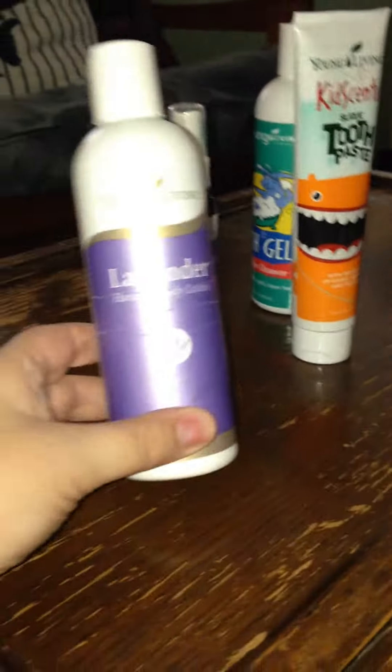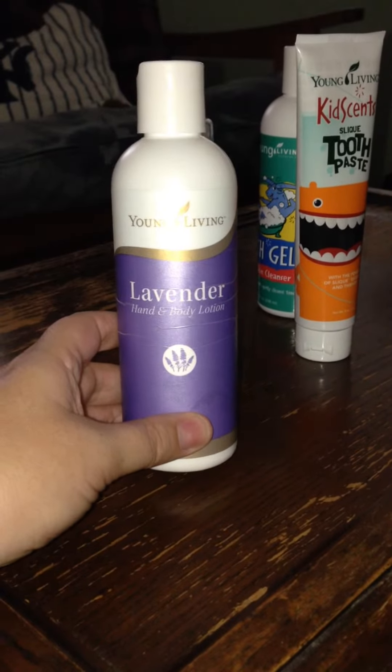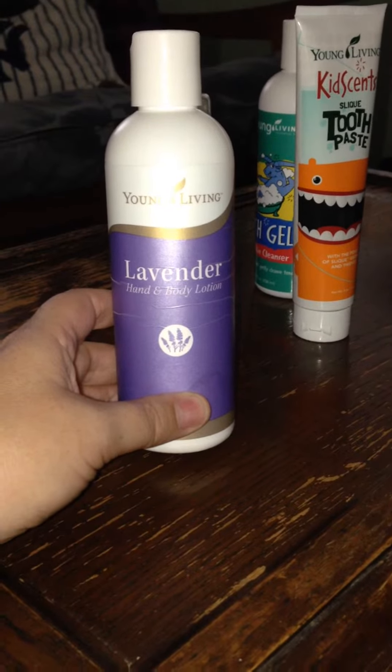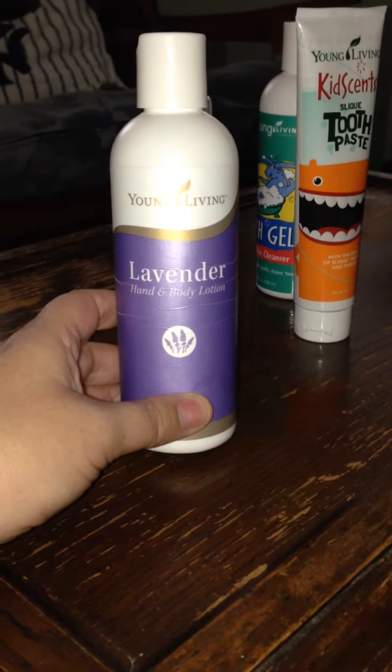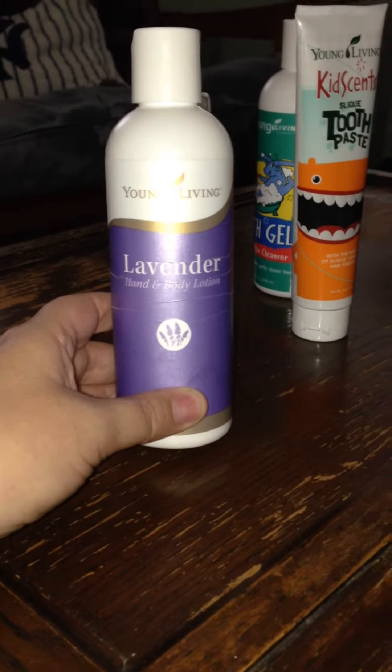I love the lavender lotion — this is wonderful, it's got a great smell. Occasionally I'll add that lavender oil to it as well, just to give it that little extra boost with lavender for that calming effect. It just smells so good and it's so smooth to use as a lotion — it's not greasy or anything, which is really nice.